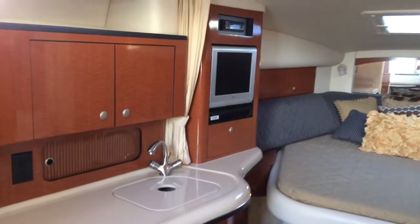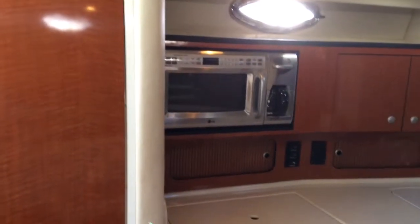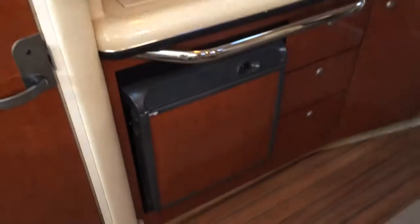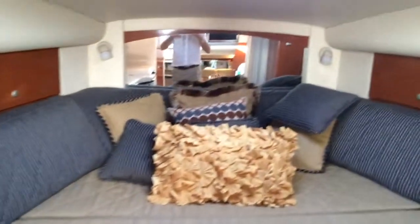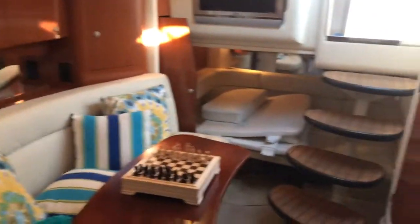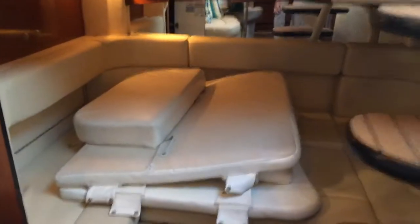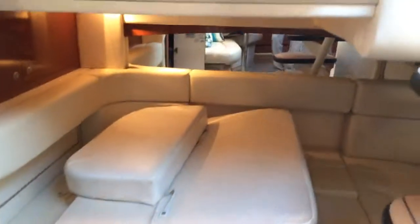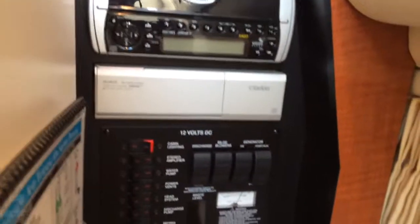It's just absolutely gorgeous. Flat screen TV there for the master. Microwave, coffee maker. Refrigerator, teak floor, carpet runners over the carpets. The boat's in what appears to be fantastic shape. Lots of beautiful pillows. There's the bow pad in the back — the berth is made into a bed that goes out on the foredeck. Control panel with a Clarion CD player with a CD changer.